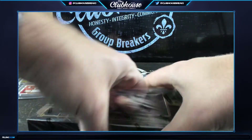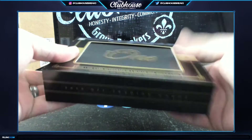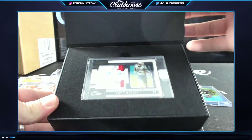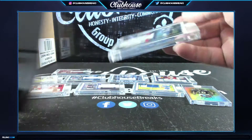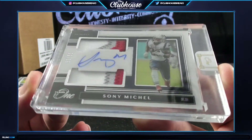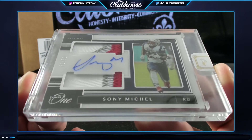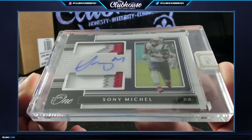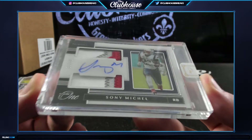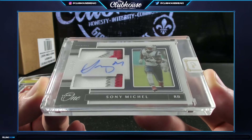Last box of the first enter - we still got that whole other enter on the left side of the screen. Sony Michelle dual patch auto to /50 - that's the acetate, that's disgusting - for the Patriots, Keith. Michelle for New England.